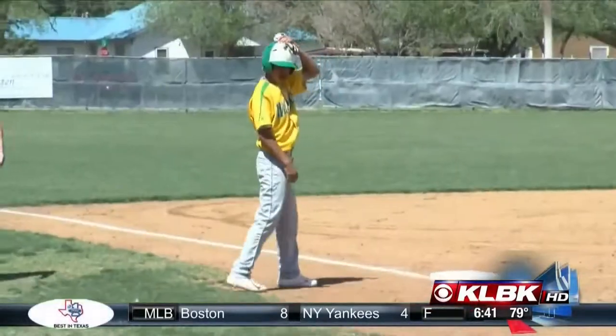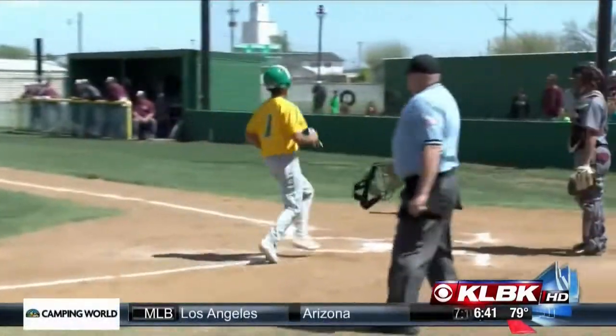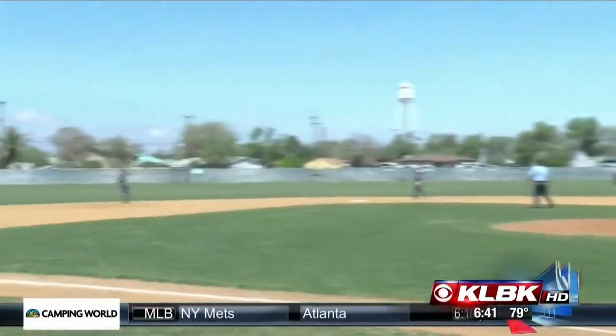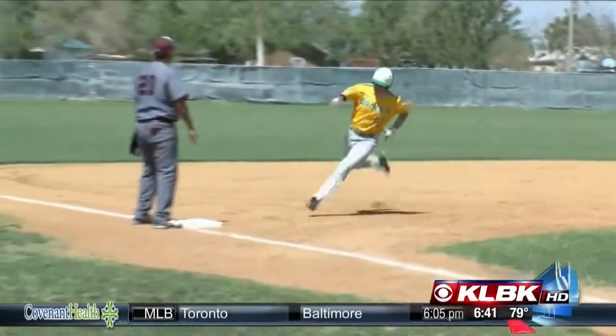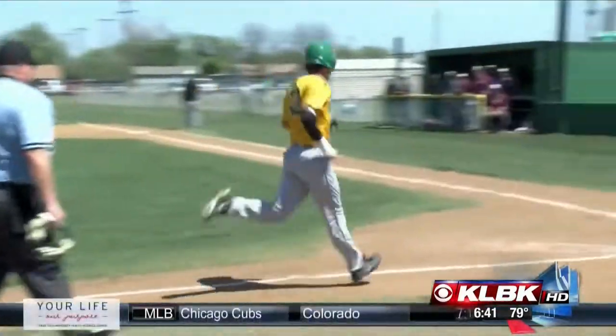Let's go to the bottom of the first. There's a sac fly to take the lead for the Wildcats. They've got a runner on third, and Hayden Davey gives Idalou more cushion with the RBI single up the middle to make it 2-0 Wildcats. Jump to the bottom of the second — runner on first with two outs — and Jared Stevens hits a shot to center, just over the head of the center fielder, enough for an RBI double, and that's going to make it 3-0 Idalou.